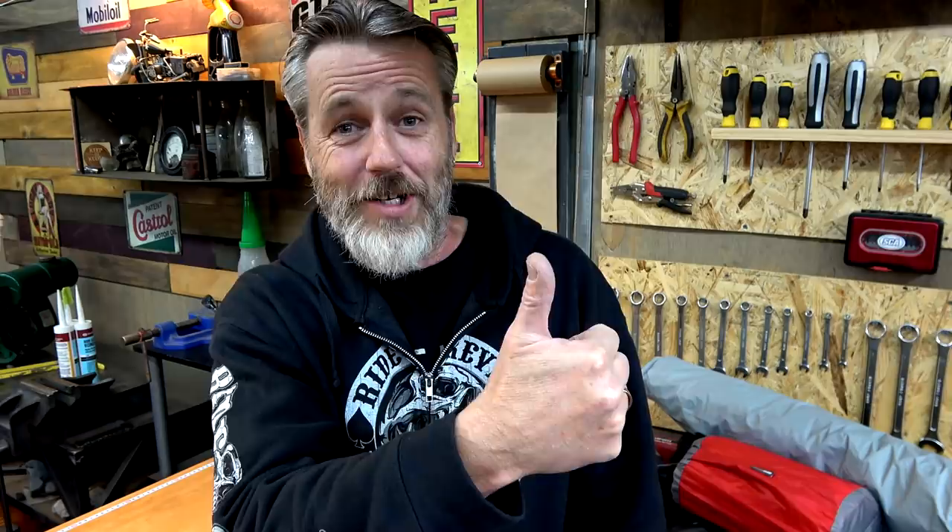Keep on riding guys, and if you ain't riding, keep on keeping on.